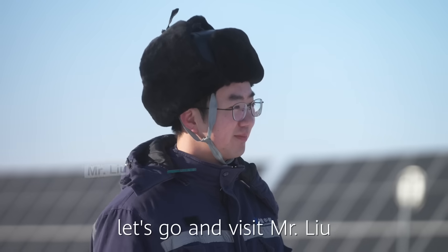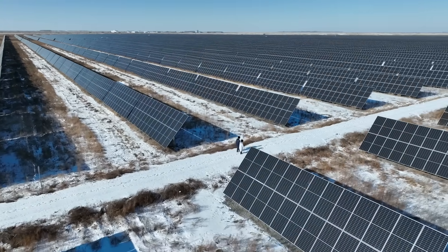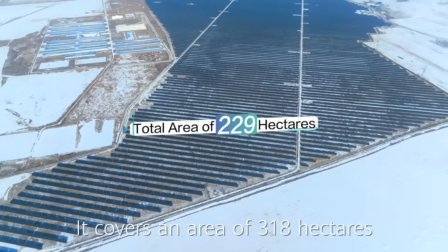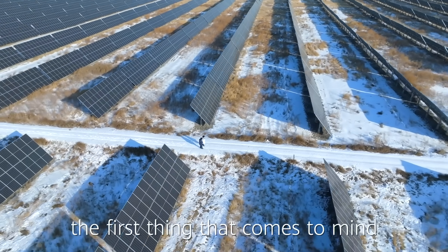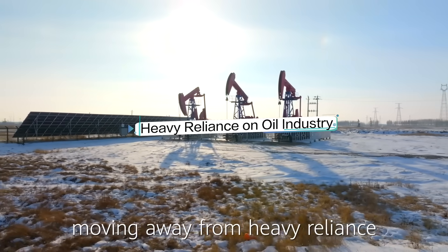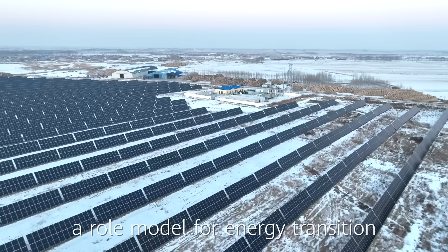First of all, let's go and visit Mr. Liu, engineer from this power station, to let him introduce us what is special about this power station. The Daqing PV power station was connected to the grid in December 2021. It covers an area of 318 hectares. When people hear Daqing, the first thing that comes to mind is usually oil fields. Now, Daqing is transforming its pillar industries, moving away from heavy reliance on oil to clean energy development. This PV power station has made Daqing a role model of energy transition.